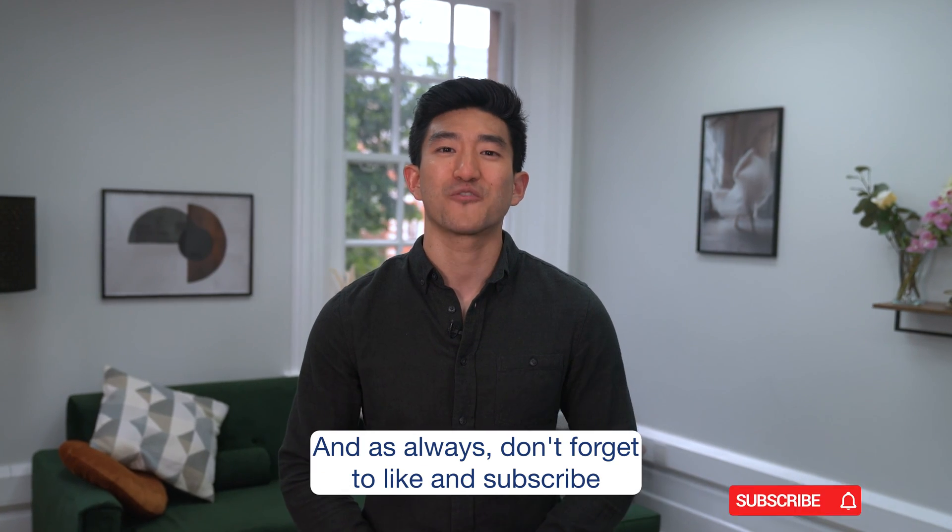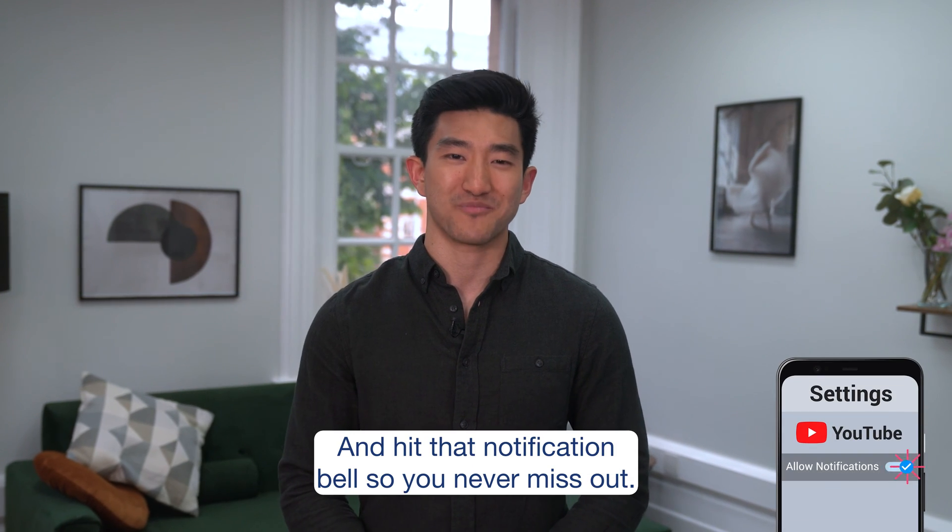And as always, don't forget to like and subscribe to LUNO TV, and hit that notification bell so you never miss out.